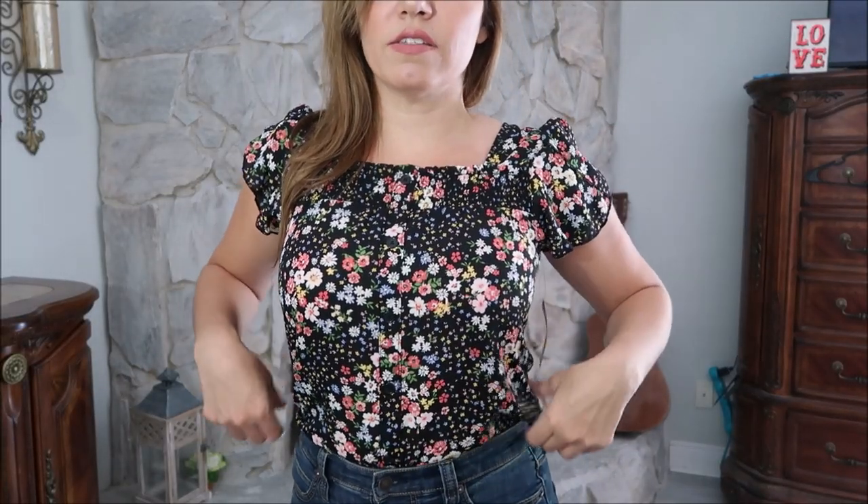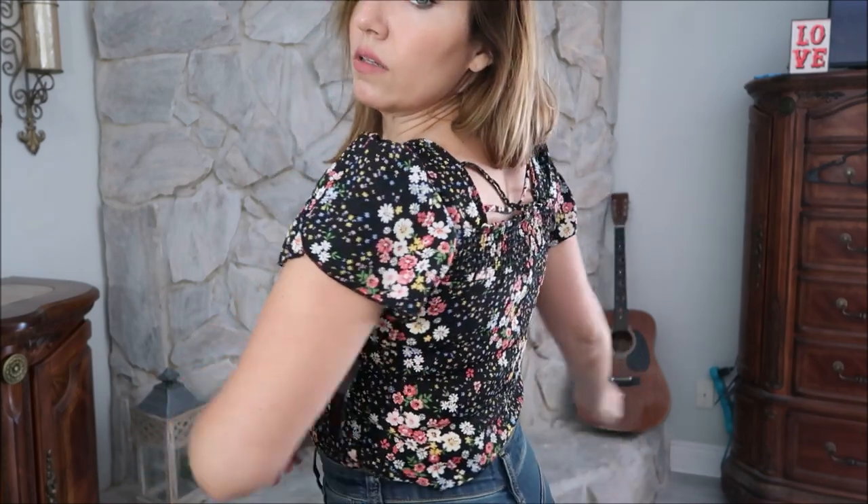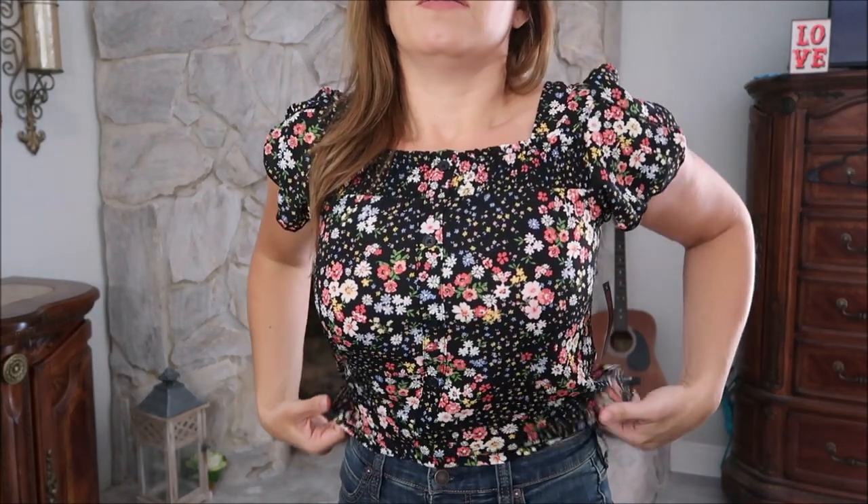I also picked up this little floral top from No Boundaries in a size medium. I'm a 34DD and I just fit in the top, so if you don't want to feel squeezed there's absolutely no stretch — it's a woven, sheer-ish material. I would definitely size up. It has a nice flowy sleeve and a crisscross in the back, and it comes in one other color. Untucked it has a really nice line — great for black pants at work or tucked into jeans casually — and it's only $10.96.